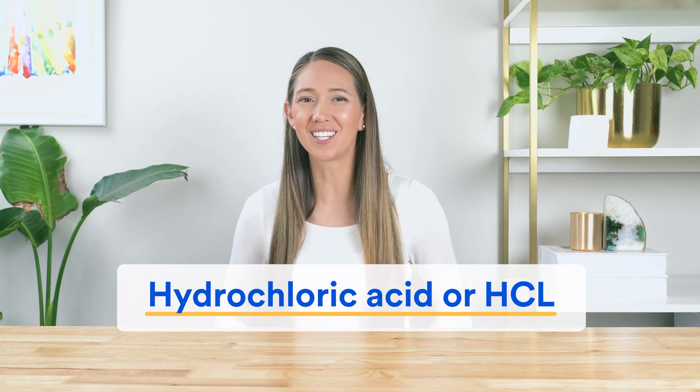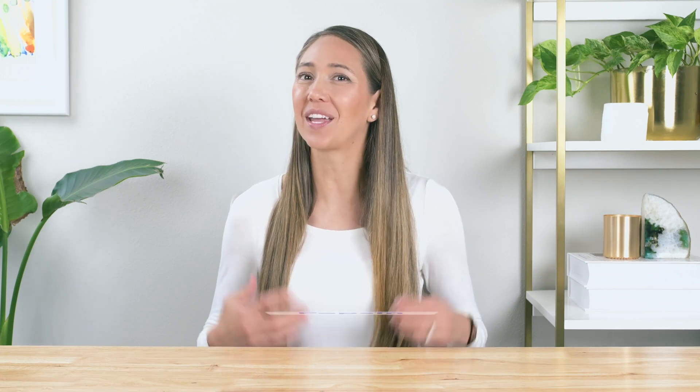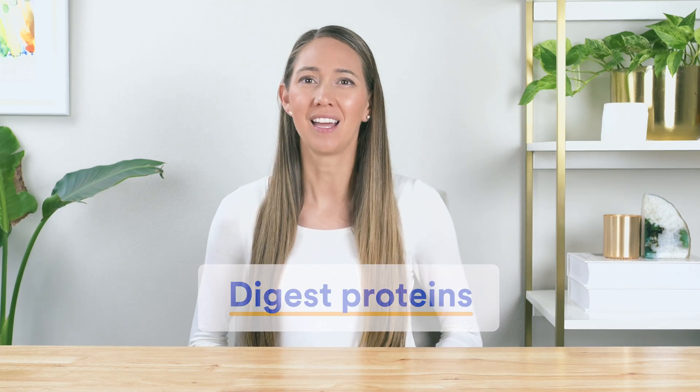It's worth knowing that we all need stomach acid, which is primarily made of hydrochloric acid or HCL, to digest protein. And that's because without enough of it, we can't activate pepsin, which is a digestive enzyme in the stomach whose primary function is to digest proteins. Now I know all that sounds a little complex.